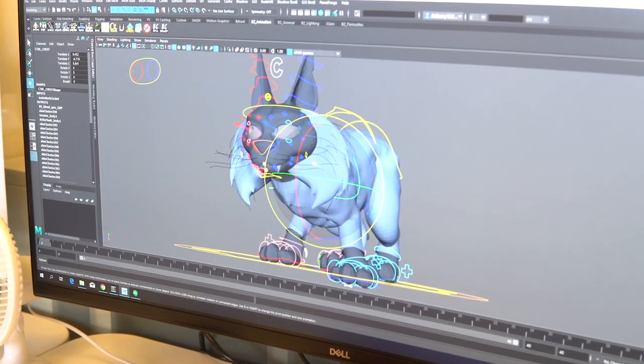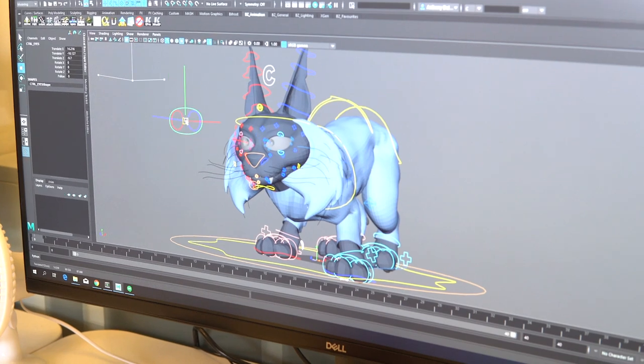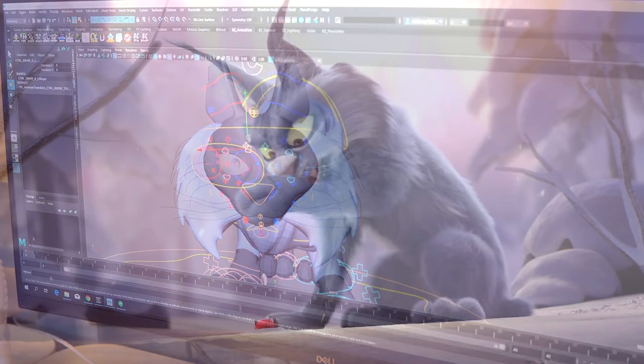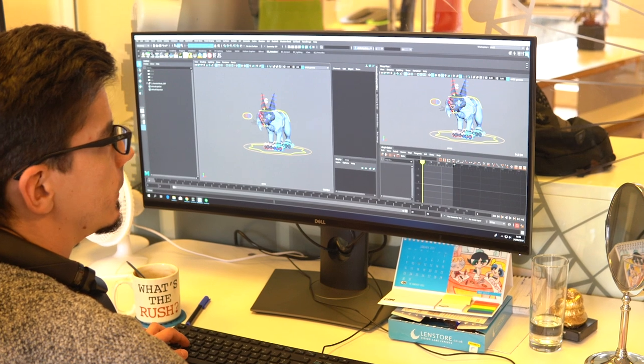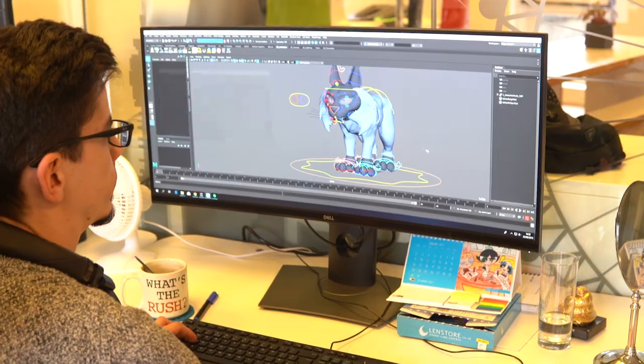Rigging. The rigger puts bones into a 3D character model to allow animators to control, twist and position the character, so the animators can bring them to life. Riggers need a mix of technical and creative skills. They must also understand how the human or animal body works.